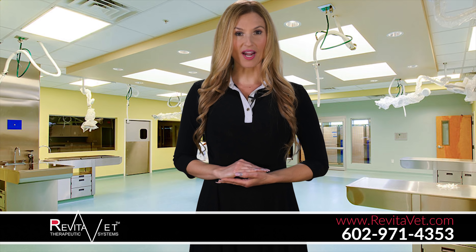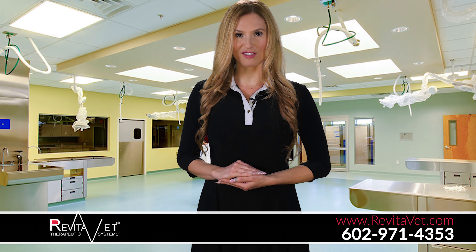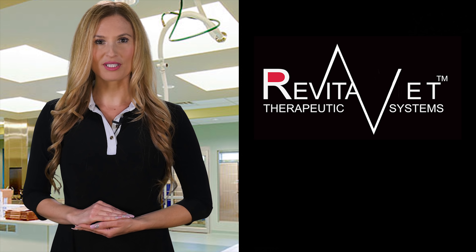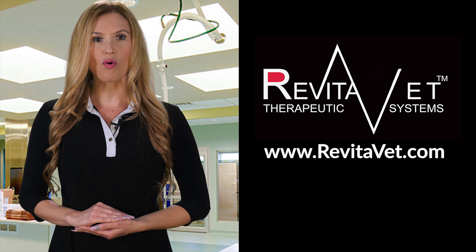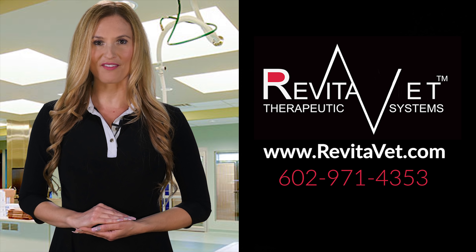RevitaVet improves recovery time by better than 50%. It also fights infection and reduces inflammation. To order your RevitaVet using light therapy for dogs, please visit RevitaVet.com or call 602-971-4353.